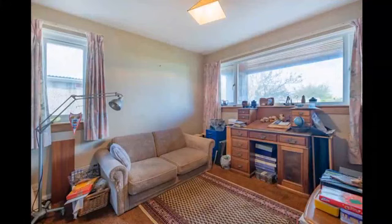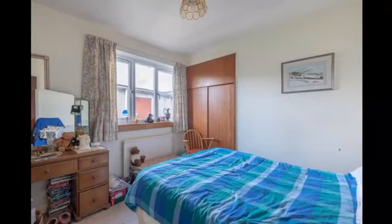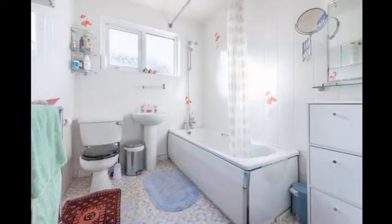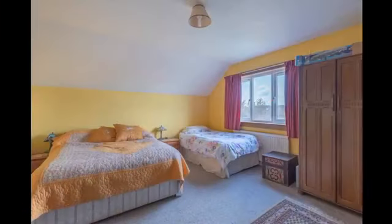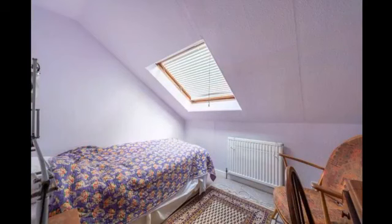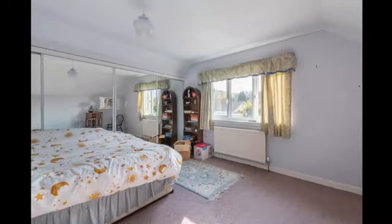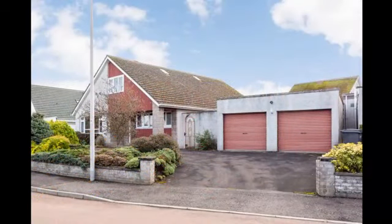And this is the study downstairs. Then some of the bedrooms — all double bedrooms all the way throughout, nice and spacious. And the downstairs bathroom. So upstairs bedrooms — you can see there's plenty of space in them. Lots of storage space as well. As you can see to the right-hand side, there are mirrored wardrobes. And the double garage to the front — for people who maybe have a workshop or want to keep cars off the road in a garage.